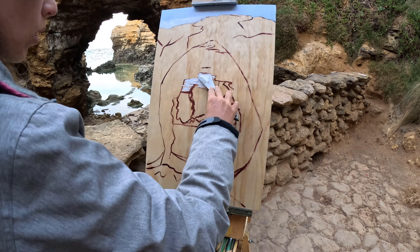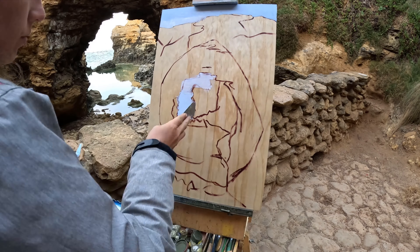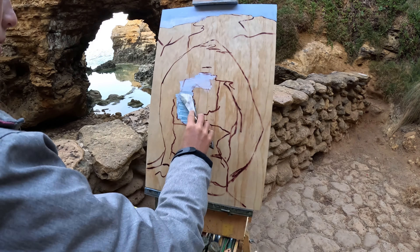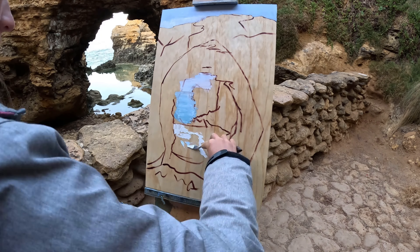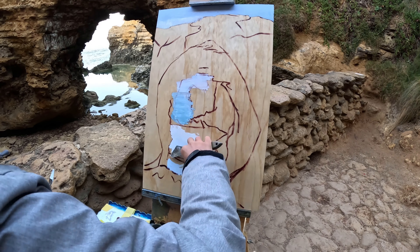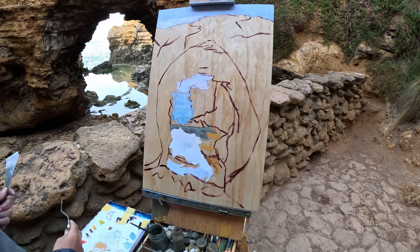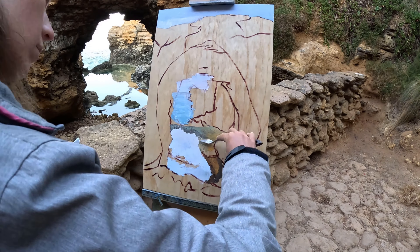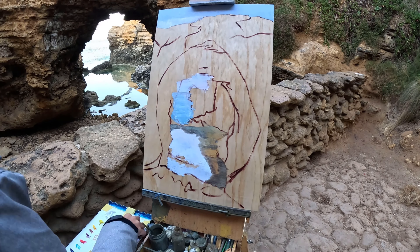Now I'm throwing in the sky that's visible underneath the arch of the Grotto, and now I'm just popping in the ocean in the background and trying to add a bit of detail to that, but I will be scraping it across with a palette knife so it will mostly just look one color. Now I'm going ahead and adding in this little rock pool that's quite close, underneath the arch of the Grotto. It's got a lot of reflections in it and it's very calm and still, in contrast to the ocean behind it.